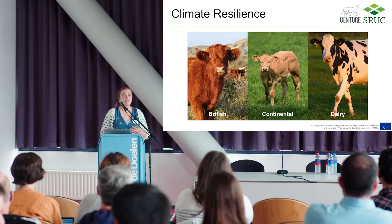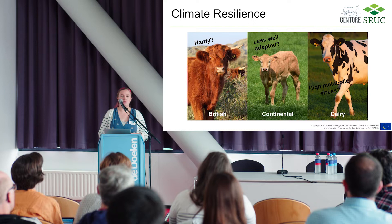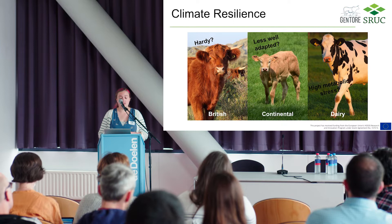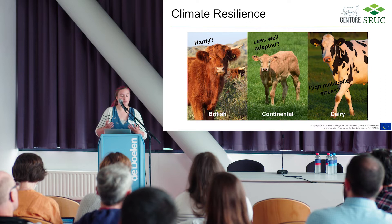A lot of our beef also comes from the dairy system, so I wanted to include those breeds as well. When we think about the resilience of these different breed types, we might already have some preconceptions. In the UK, the word 'hardy' is thrown around a lot for native British breeds, so perhaps we expect them to be more robust and resilient, well adapted to the UK climate. Continental breeds might be less well adapted, and dairy cattle are often under higher metabolic stress.